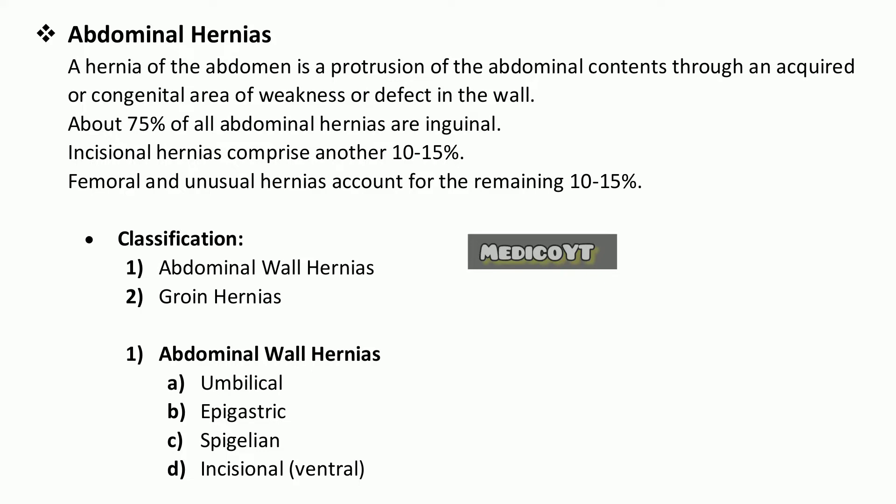Abdominal hernias. A hernia of the abdomen is a protrusion of the abdominal contents through an acquired or congenital area of weakness or defect in the wall. About 75% of all abdominal hernias are inguinal. Incisional hernias comprise another 10 to 15%, and femoral and unusual hernias account for the remaining 10 to 15%.